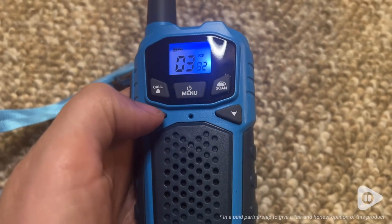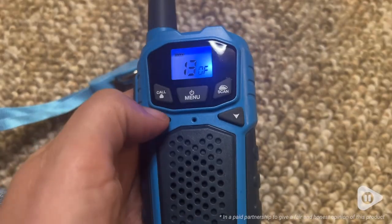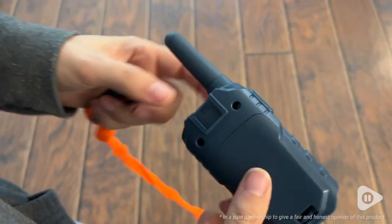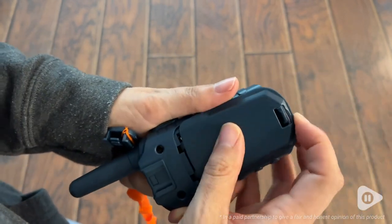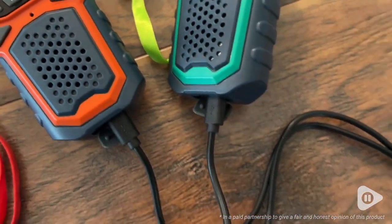There's also a lot of channels that you can choose from. They are battery-operated, but they are also rechargeable. We were able to use these all weekend long, and we never had to recharge them once.